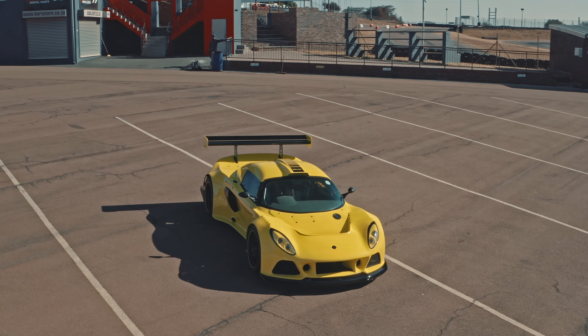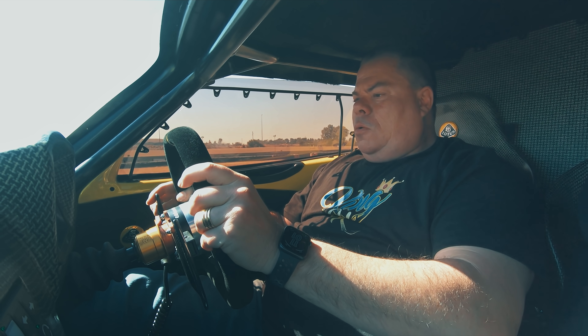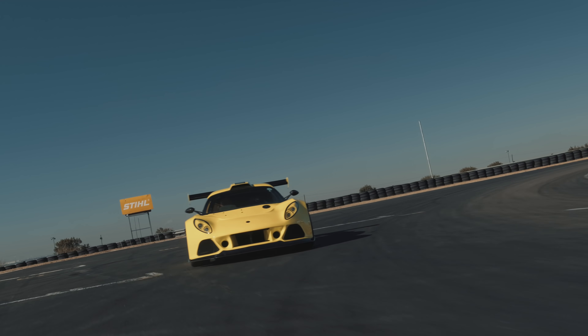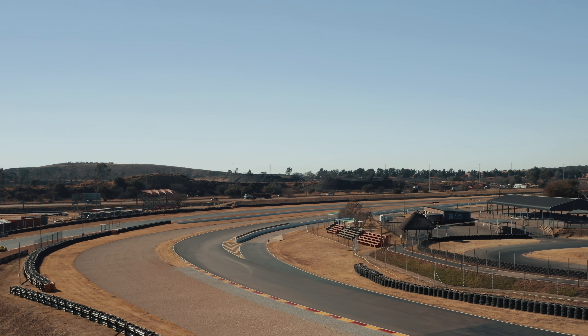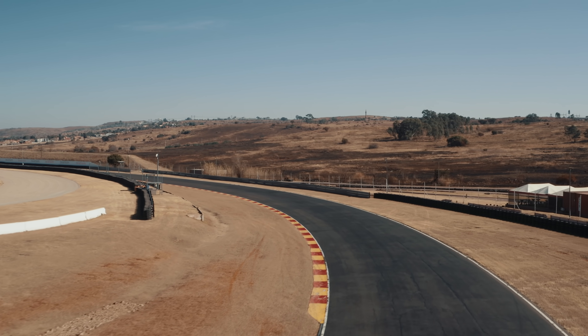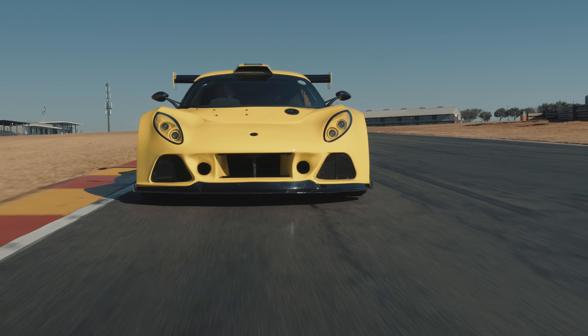People often ask me what the best part of this car is and it's a very difficult question. My name is Quinton Boylan, I'm from Pretoria, South Africa. This is my Lotus Exige.